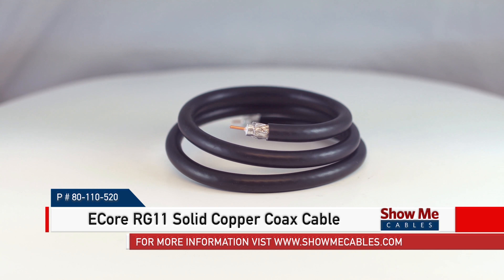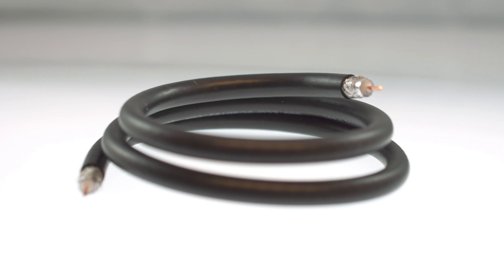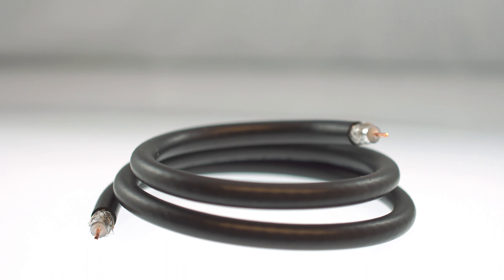This is the E-Core RG11 solid copper coax cable. It offers the same performance as a name brand cable but at an attractive price. The RG11 PVC coaxial cable is typically used for closed-circuit TV cable or satellite service and has an impedance of 75 ohms.